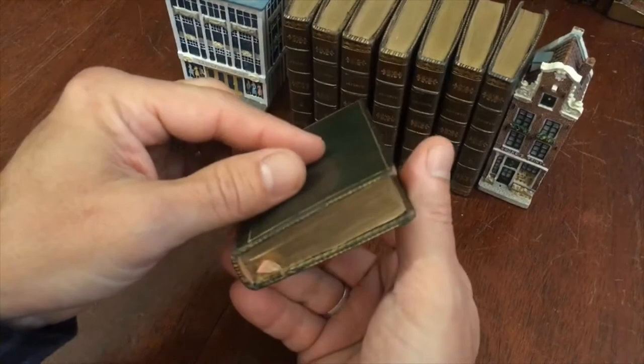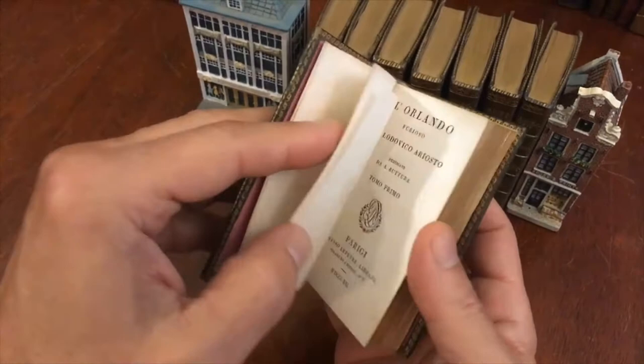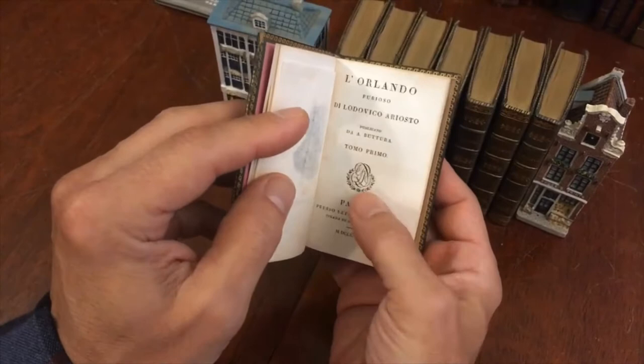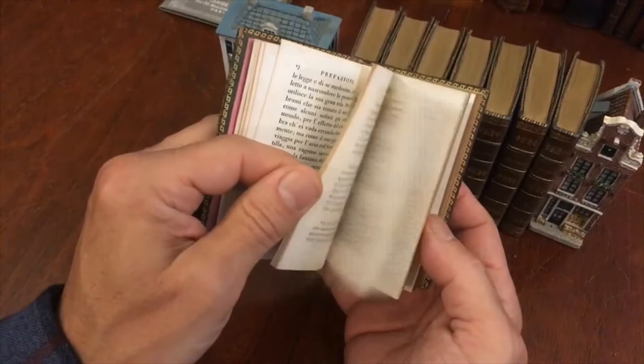Splendidly preserved. The set, aside from just very light minor scuffing and rubbing, looks almost as it did when it was issued. It is a complete eight-volume set that stands alone — it was part of a much larger set, but these eight volumes are complete unto themselves. It's Paris 1821, and these bindings are very close to that date.